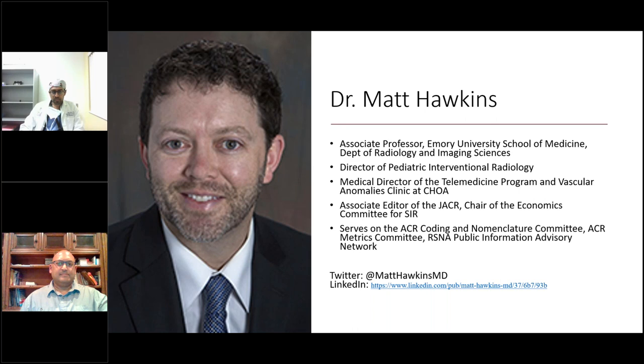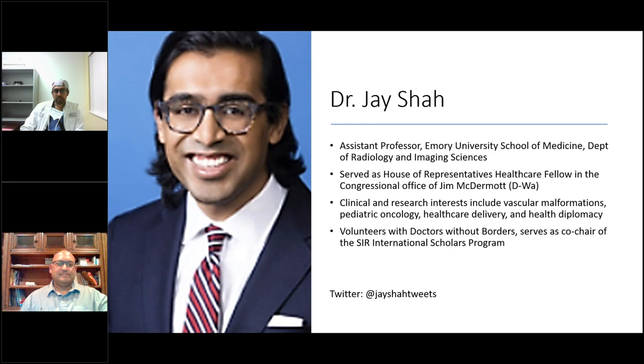Moving on to Dr. Jay Shah, pediatric interventional radiologist and assistant professor in the Department of Radiology and Imaging Sciences at Emory University. He is a graduate of Eli Broad College of Business at Michigan State University and Michigan State University's College of Human Medicine. Before radiology residency in New York City, he served in Washington, DC as a U.S. House of Representatives Healthcare Fellow in Jim McDermott's Congressional office. His clinical and research interests include vascular malformations, pediatric oncology, healthcare delivery, and health diplomacy. He co-chairs the SIR International Scholars Program.